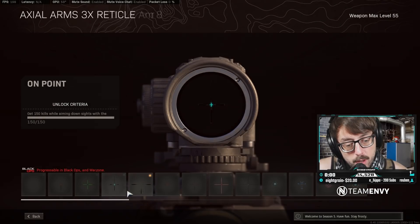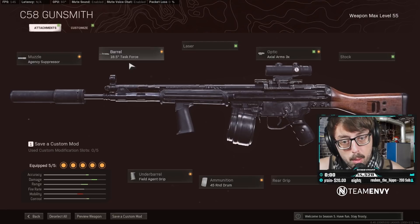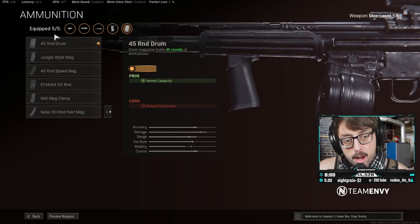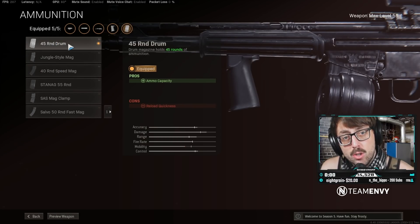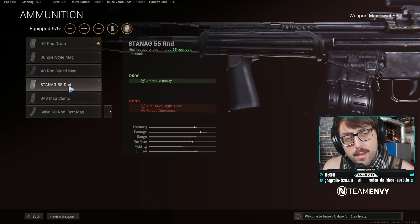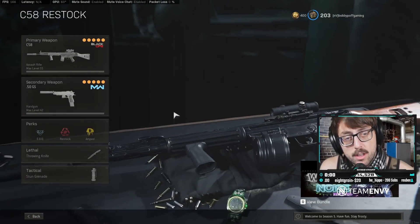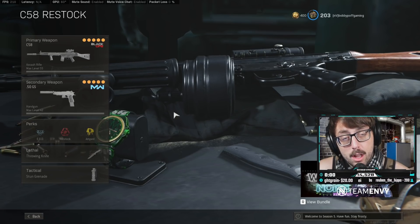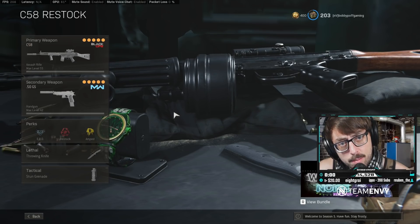I like the 3x scope on this with the precision reticle — you don't have to use this if you don't want to, but that's what I personally like and I've gotten very comfortable with it. I'm using the Field Agent Grip to help with recoil as well. Then I'm going with the 45-round mag — this helps with mobility a little bit, and since this gun already shoots slow, you don't really need 55 bullets. Keep an eye on your magazine but 45 should be perfect. Give it a shot, let me know in the comments! Hope you guys enjoyed this video — we've got another video lined up for tomorrow. Appreciate all the love lately, much love everyone, hope you have a great week — see you next time on BPG!